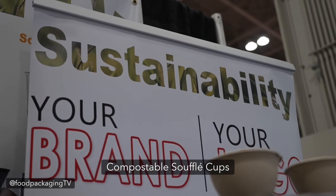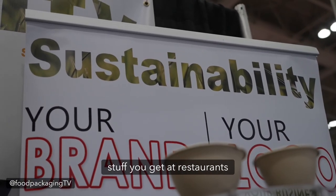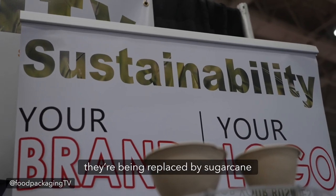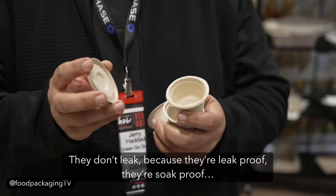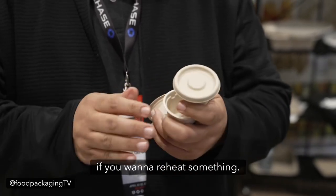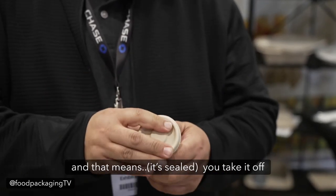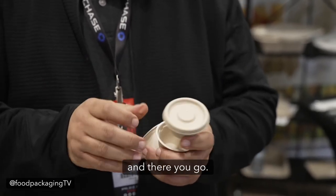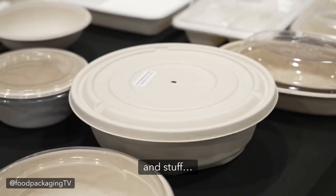We've got some exciting stuff going on. We've got some compostable souffle cups that eliminate the plastics — all those little ketchup cups you get in restaurants are being replaced by sugarcane. We've got the sugarcane compostable lid as well, so it just covers up and stays put. They don't leak because they're leak-proof, they're grease-proof. You can actually even put these in the microwave if you want to reheat something. You can hear a little squishing sound as you put the lid on and take it off. They come in 2, 4, 6, and 8 ounce sizes and then you get into the larger soup bowls.